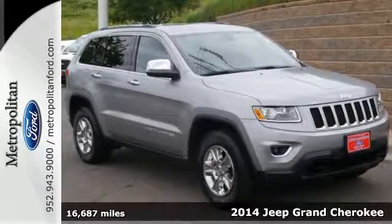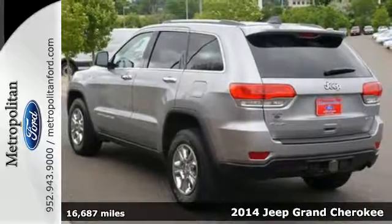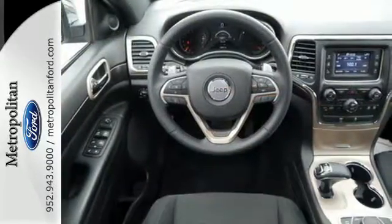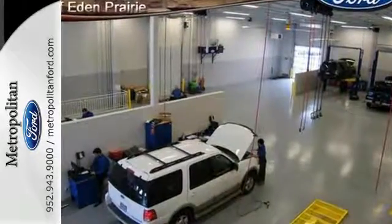It's a 2014 Jeep Grand Cherokee Laredo. Jeep's long tradition of great styling, capability, and comfort continues with this edition of the Grand Cherokee. The quality interior is a great place to be, no matter where your adventures take you.